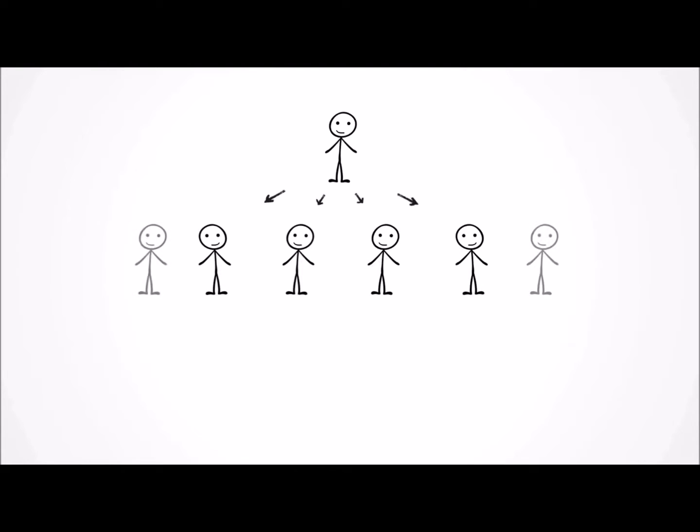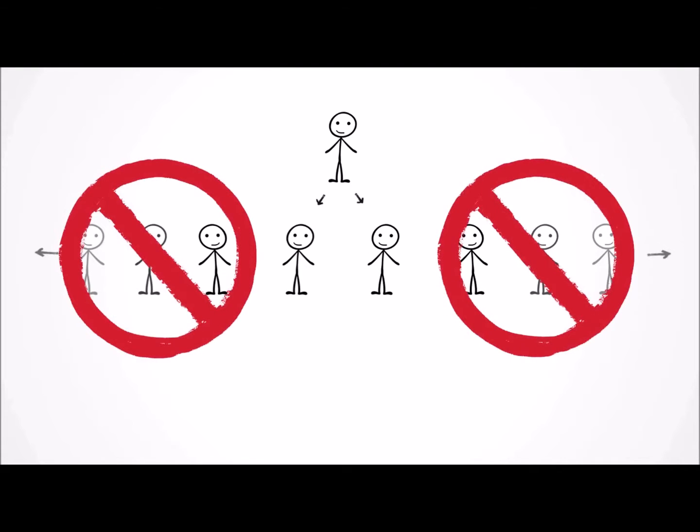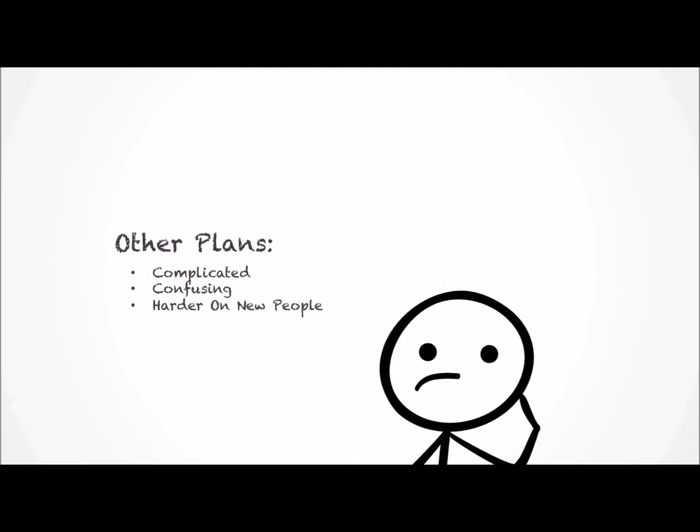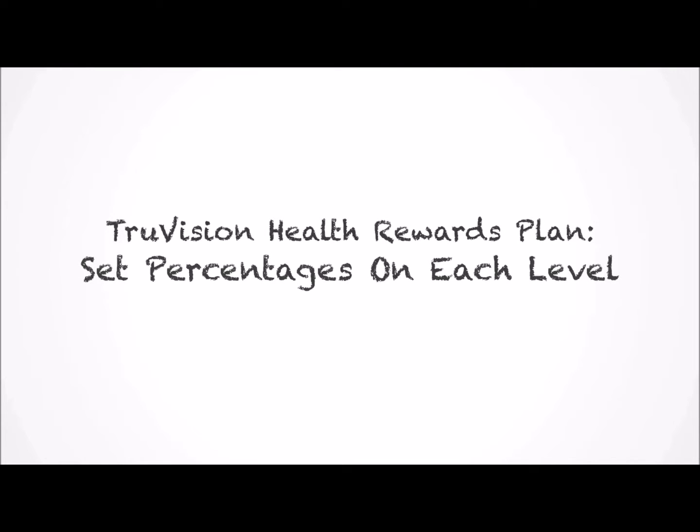The first type of commission in TruVision's plan is what is commonly referred to as a Unilevel. All Unilevel means is that you can enroll as many people as you want and put them all on your first level. Other methods of compensation limit the number of people that you can enroll on your first level, but those plans are generally much more complicated and confusing, as well as being harder to earn commissions when you're just getting started. This is one of the main reasons TruVision's plan is based around the Unilevel structure. In our plan, we pay a set percentage on each level of your organization.